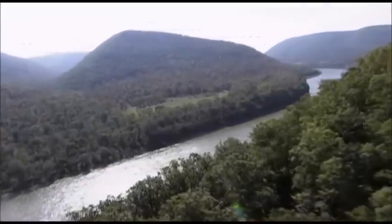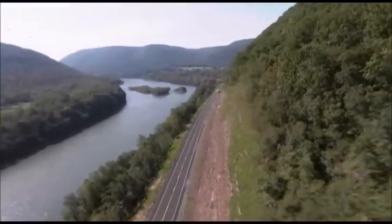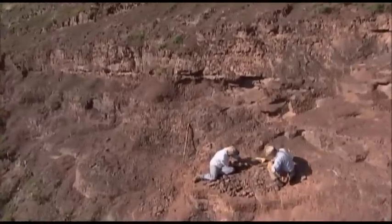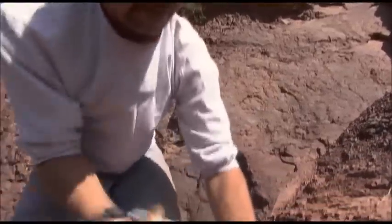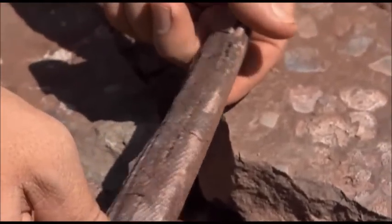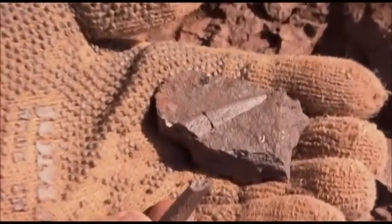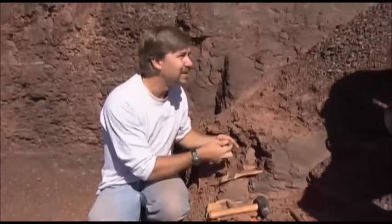A possible answer came once again from Red Hill, the site of the first known forest. Here is also evidence of rich and varied life in a freshwater lake. Dr. Ted Deschler from the Academy of Natural Sciences in Philadelphia has been working here. This is the fin spine of an acanthodean fish, made for a rigid pectoral fin.